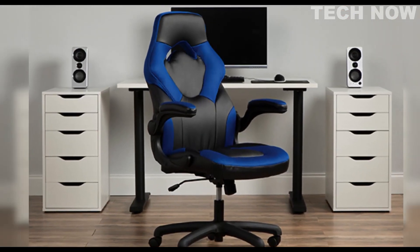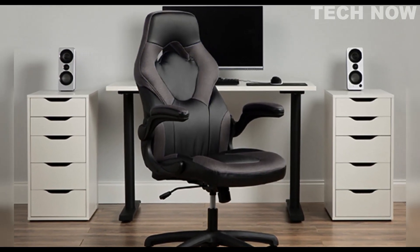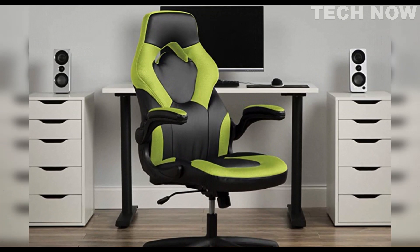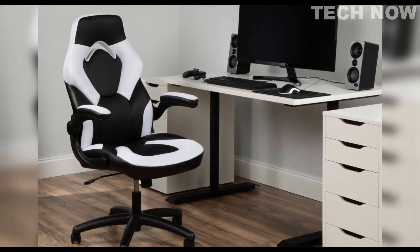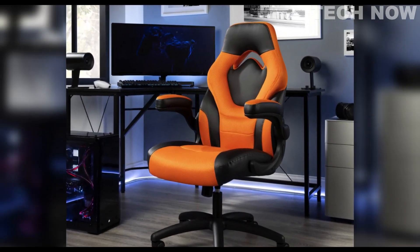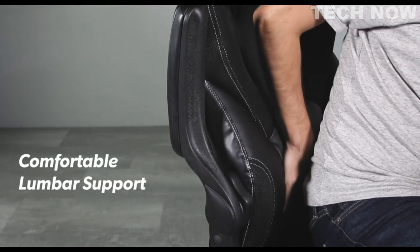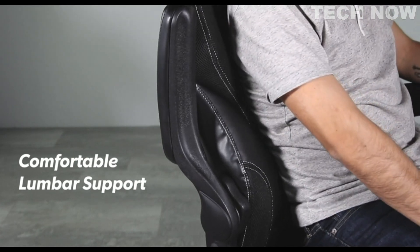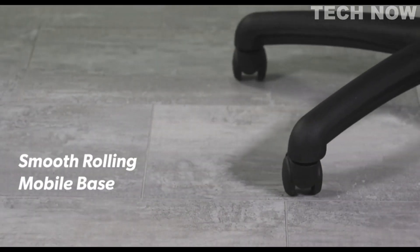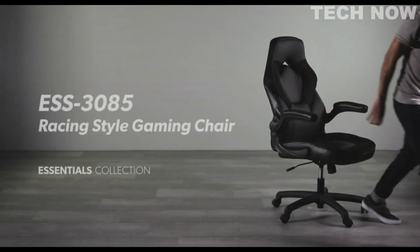The chair's height is adjustable and it can swivel 360 degrees, allowing gamers to easily adjust their position without having to get up. The chair can also recline up to 155 degrees, giving gamers the option to take a quick nap in between games. The OFM chair has a weight capacity of 113 kilograms and is easy to assemble, coming with all the necessary tools and hardware with easy-to-follow instructions. Overall, the OFM Essentials gaming chair is an excellent budget-friendly option packed with features typically found in more expensive gaming chairs, making it a great value for the price.